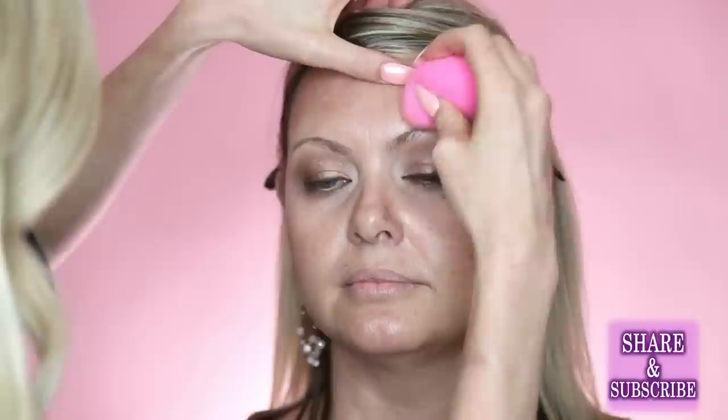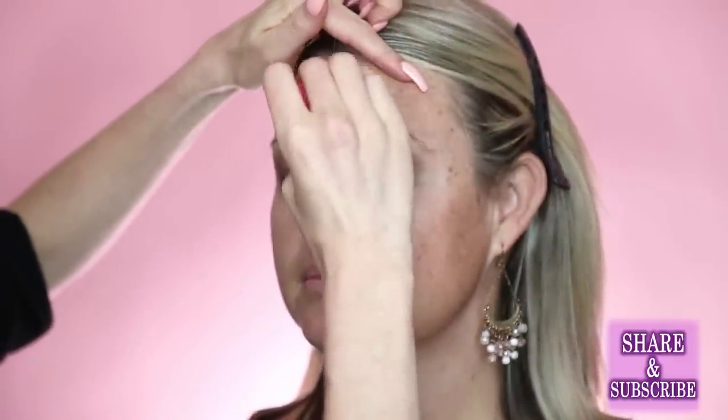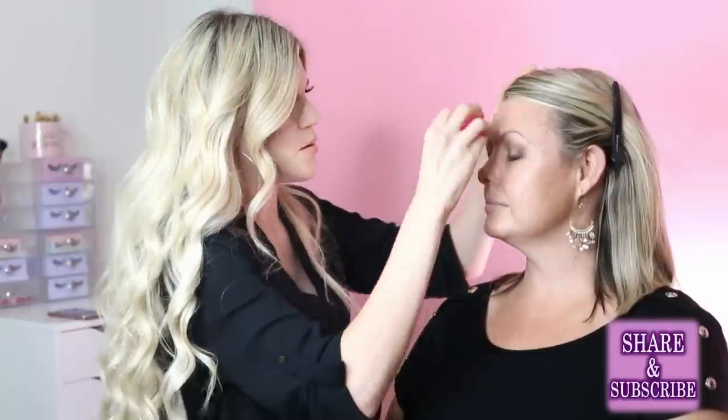Before doing the brows, Julie does a tiny bit of foundation around them so the brow product has something to stick to. For filling in brows where hairs are missing, a brow pomade or pencil works best because creams stick to skin better. She'll often go over the pencil with powder to soften it. For Angie, she's mixing a taupe pencil with golden colors to match her blonde hair with darker brown undertones.